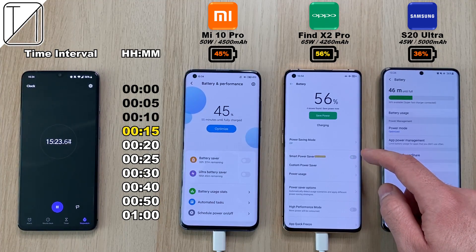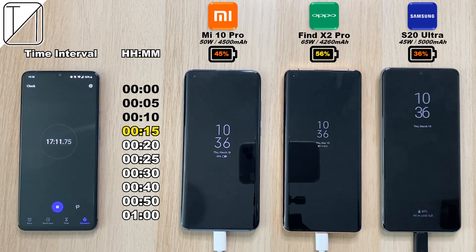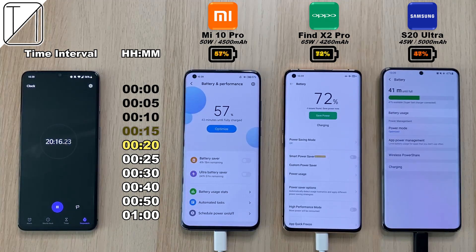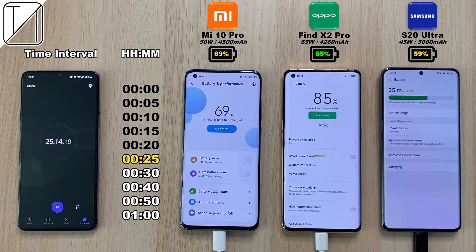After 15 minutes: 45% on the Mi 10 Pro — that's ridiculous. The Find X2 Pro at 56% — that is insane. And 36% on the Samsung Galaxy S20 Ultra. Now remember the Samsung Galaxy S20 Ultra only comes paired with a 25 watt block in the box, so you're only going to get around an hour and a half charging on that, whereas with the 45 watt block our last test came in at around an hour.